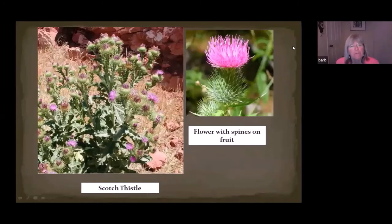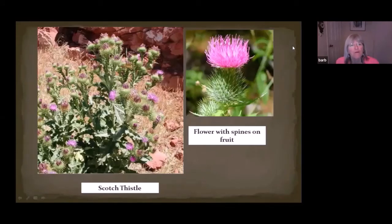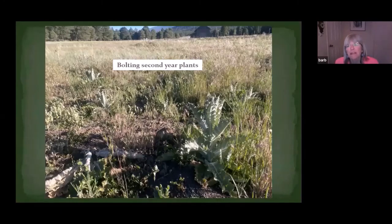Scotch thistle is one that is coming in a lot around the museum area. The plants when full grown have very large flower heads with quite large spines and a nice pinkish color on the flowers. The plants themselves can grow to be like 12 feet tall and can fill in beside each other so you can't even go through them. The spines go down the stem, so you would never want to grab hold of the stem of this plant.